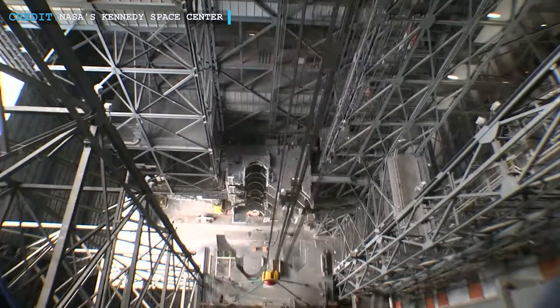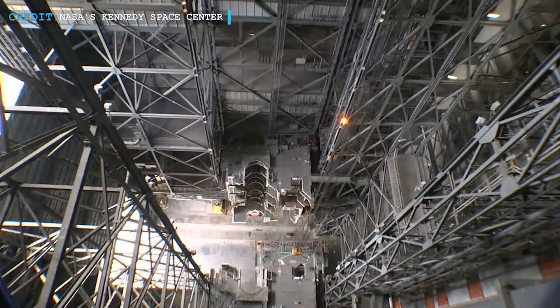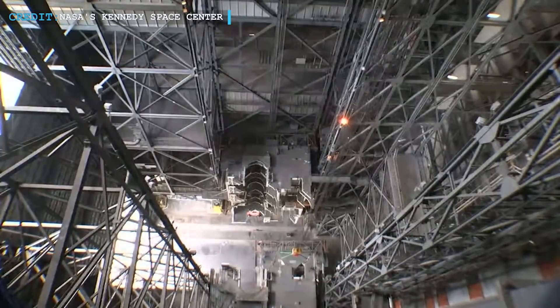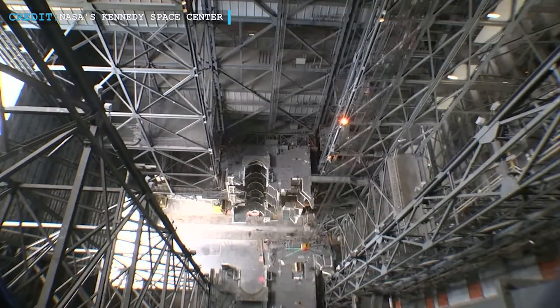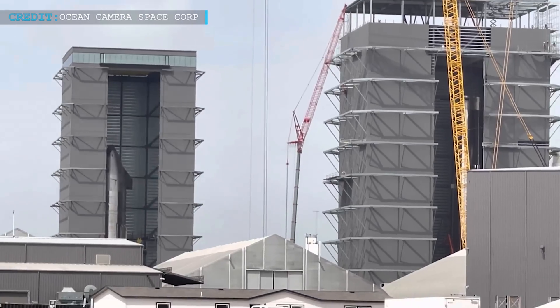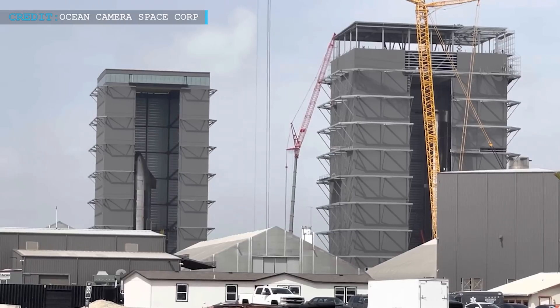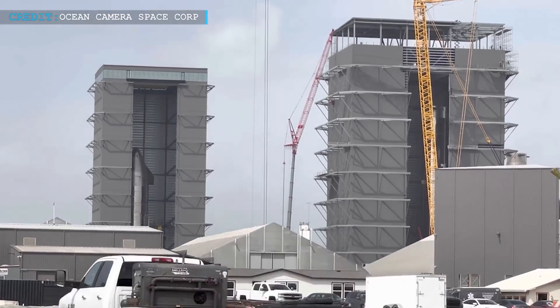Coming back to the topic of the VAB, don't think that the Mega Bay would be similar to the size of the VAB in any way. The VAB is huge, and there is no way the Mega Bay could be upsized to that extent. When we say it would be looking like the VAB, we mean that the outlook would seem similar, not that it would be like the actual thing.